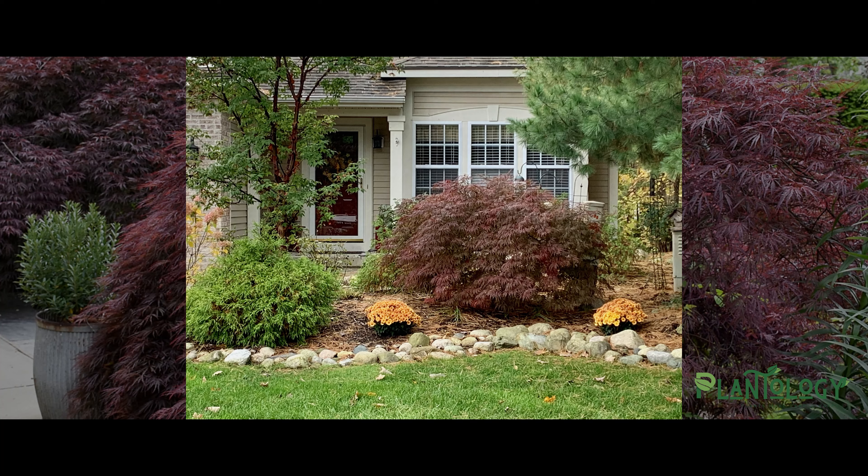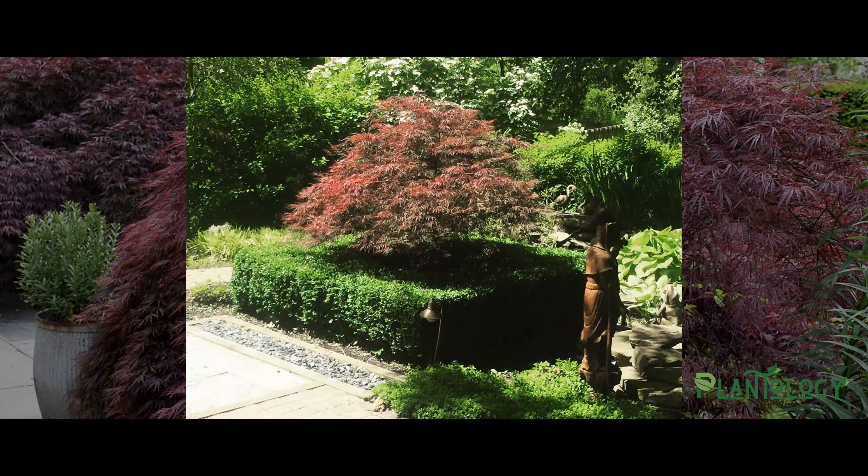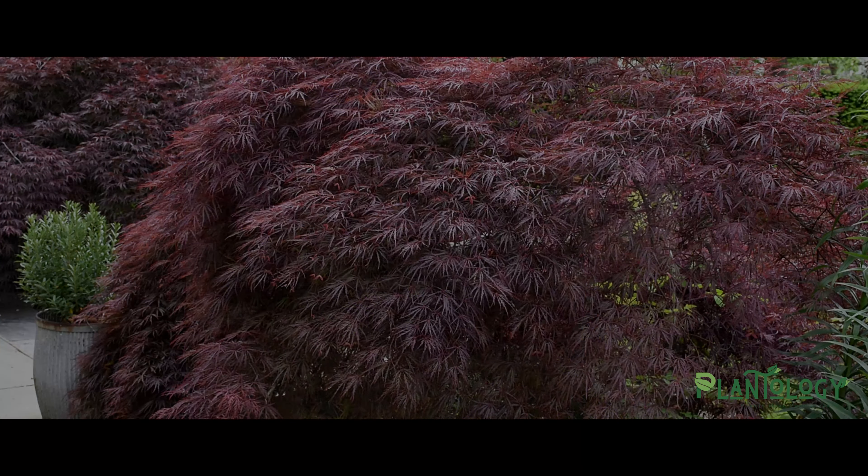Let me give you a little history lesson. The Crimson Queen belongs to a group of dwarf maple trees that originated from the islands of Japan. These trees have been crossbred and propagated for over 400 years to create the unique and colorful specimens we have today. From those trees, the Crimson Queen emerged as one of the most popular picks out there.